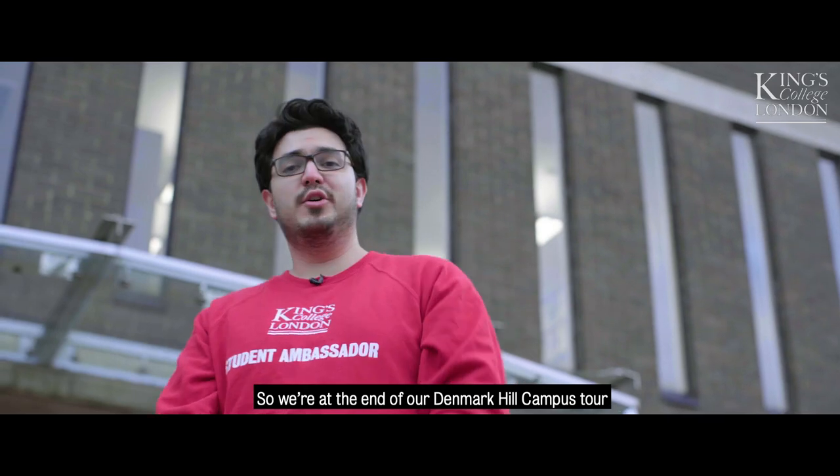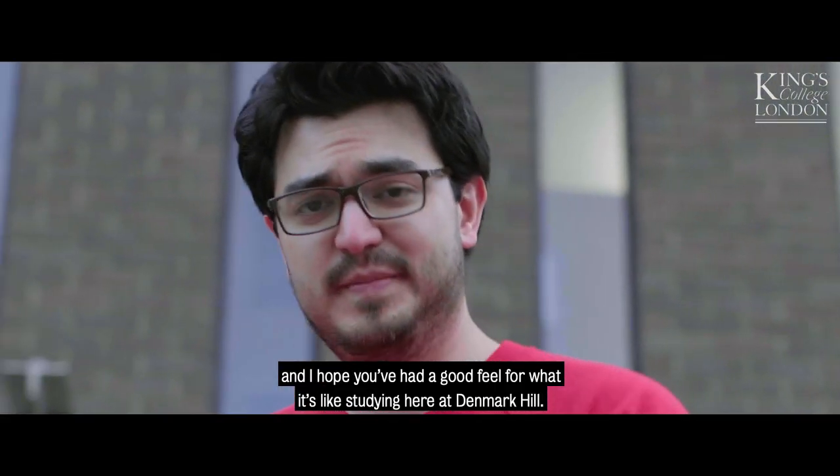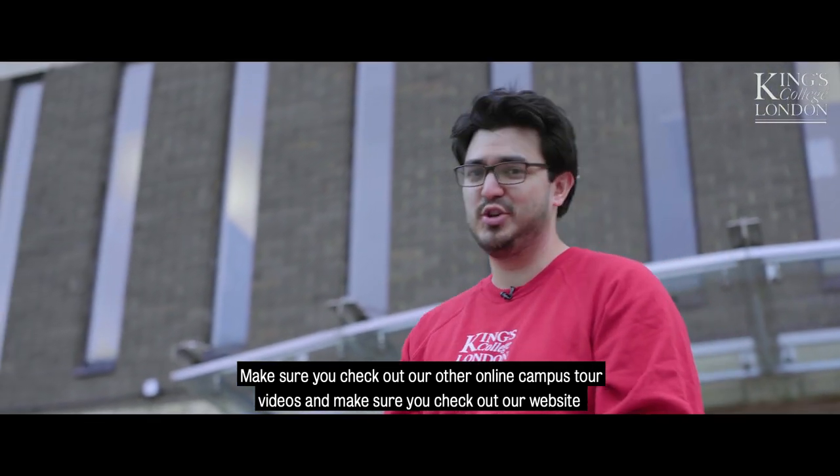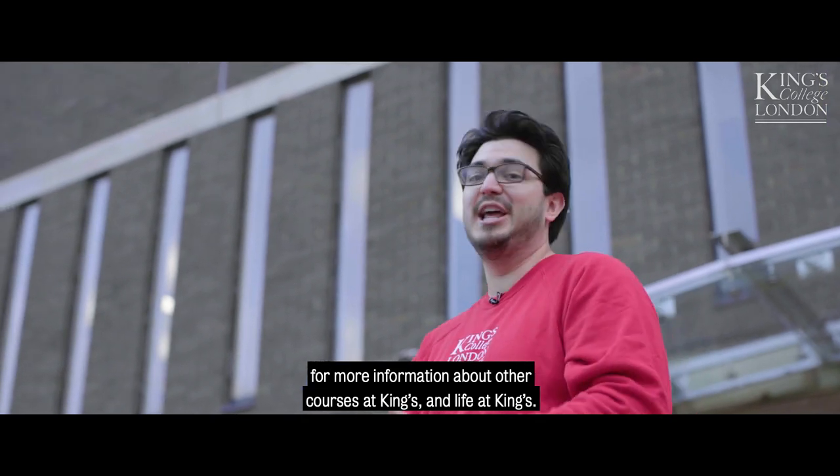So we're at the end of our Denmark Hill campus tour, and I hope you've had a good feel for what it's like studying here at Denmark Hill. Make sure you check out our other online campus tour videos and our website for more information about other courses at King's and life at King's.